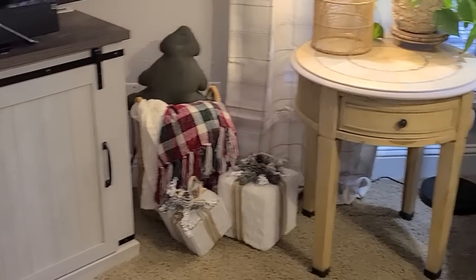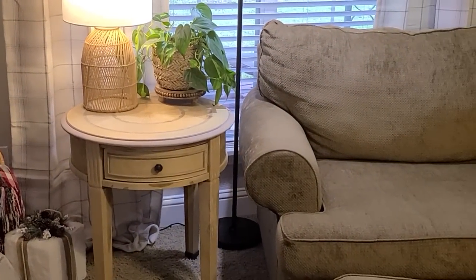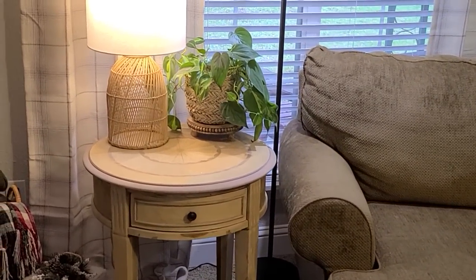Okay, now let's move over to my end table and my chair and a half and get this decorated real quickly. I normally just leave that plant there - it loves being by the window - so I'm going to make this side table very simple.